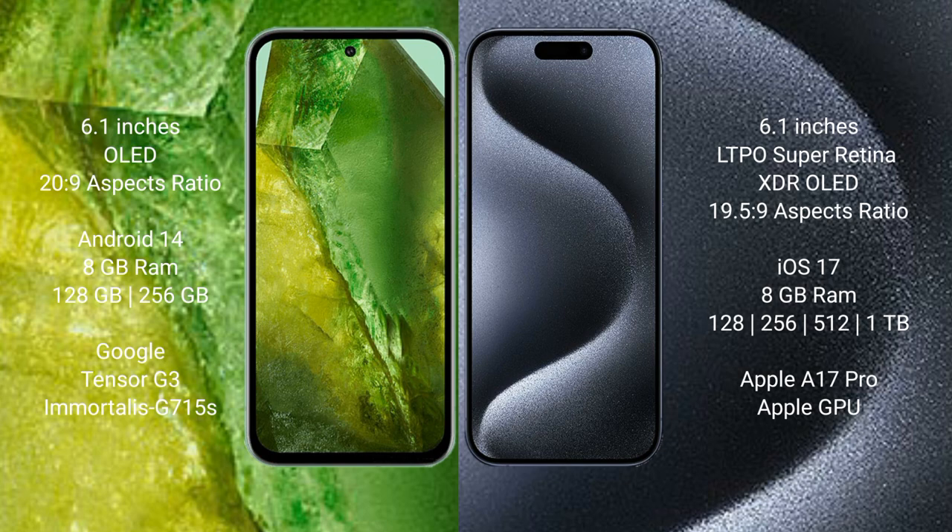Google Pixel 8a runs on the Android 14 operating system. iPhone 15 Pro runs on the iOS 17 operating system.